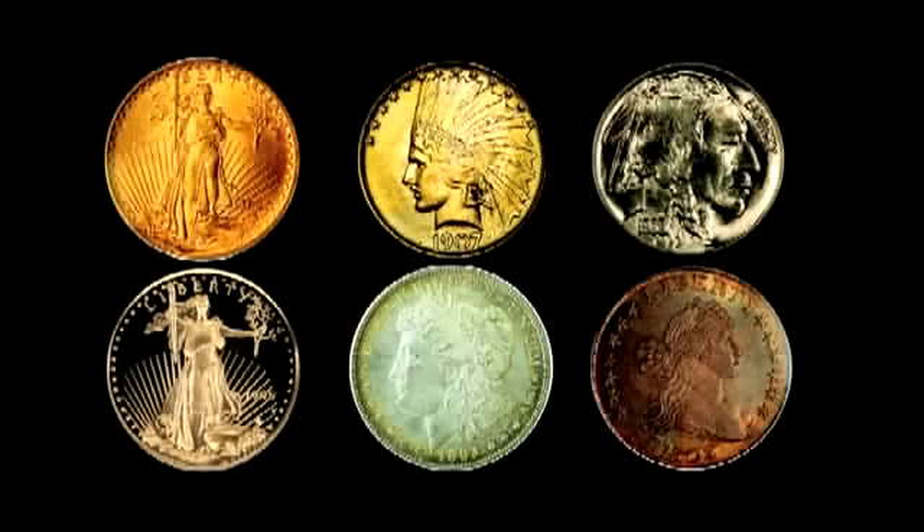Do you need a coin dealer you can trust? A dealer who can arm you with the knowledge you need to make wise decisions on coin acquisitions? That dealer is Gary Adkins Associates. At Gary Adkins, we're highly experienced in all aspects of vintage U.S. coins.